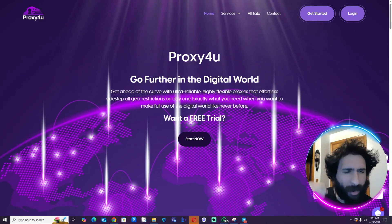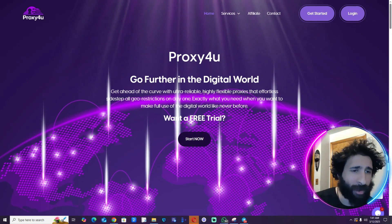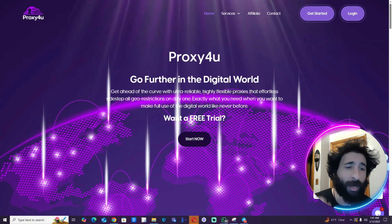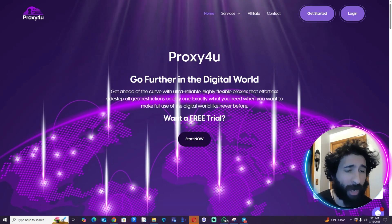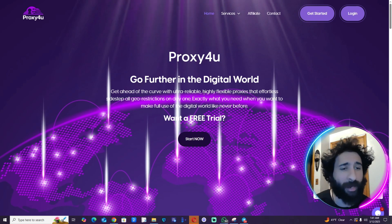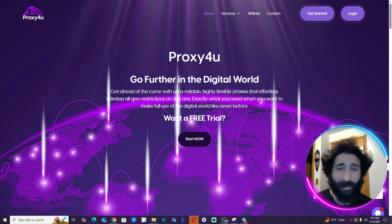Alright guys, get ready to find the best proxies on the internet. I'm going to show you where you can find the best — hint, it might be the site I'm on. We can also figure out what a residential proxy is, why you buy one, and where you can get the best pricing. It also might be the same site. I'm pretty certain it is.